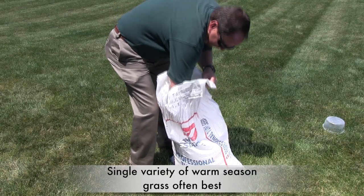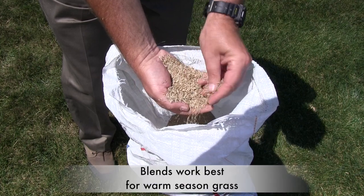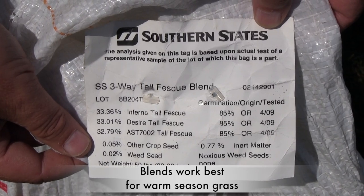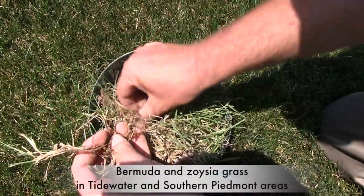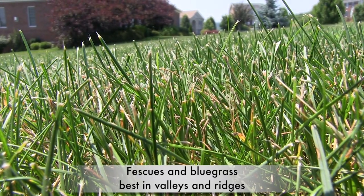A single variety of warm season turf grasses is what we recommend in almost all situations, but for cool season grasses, we like to use mixtures of different grasses — we call them blends. Bermuda grass and zoysia grass are ideal for our tidewater and southern Piedmont regions of the state. Fescues and bluegrass are best adapted to the valley and ridge regions of Virginia.